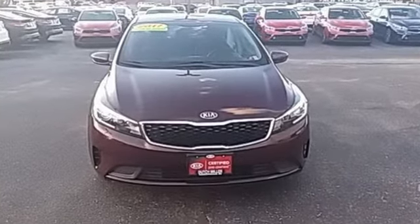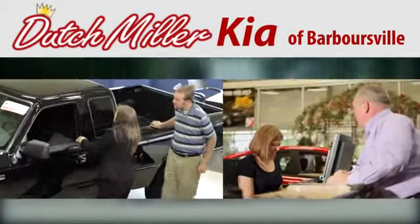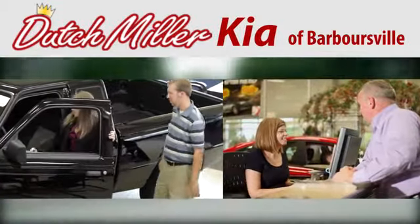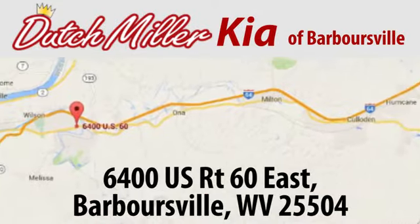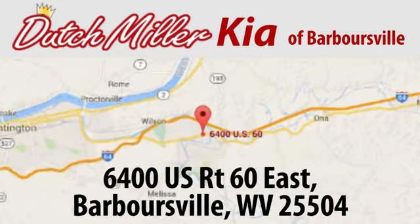Take it for a test drive today. At Dutch Miller Kia of Barbersville, we work hard to ensure every customer has a great experience shopping for a new vehicle. Call, click, or stop in today. We're located at 6400 U.S. Route 60 East in Barbersville.